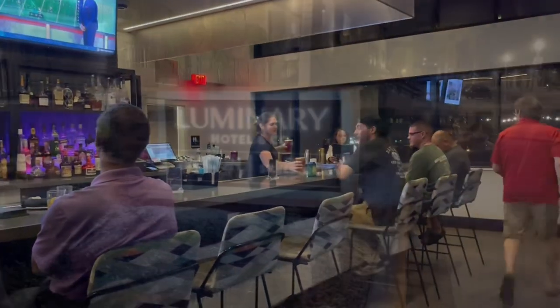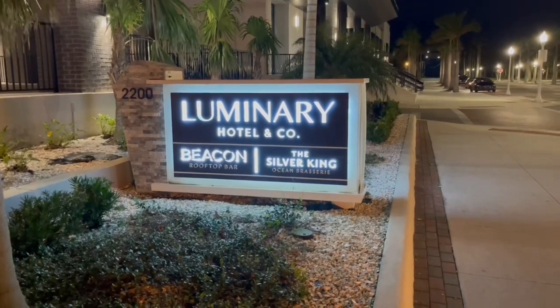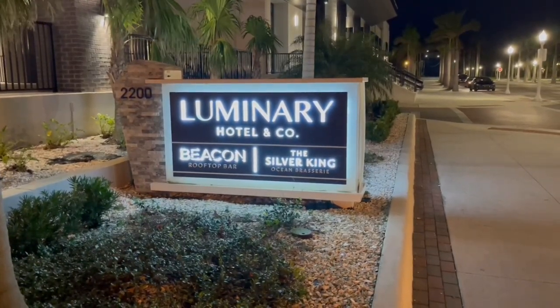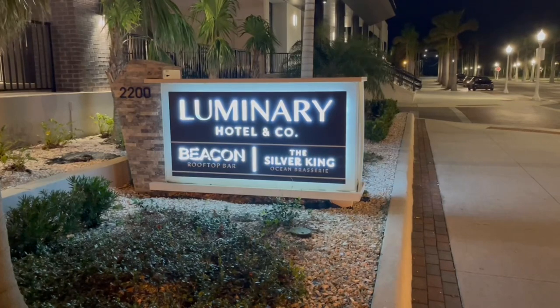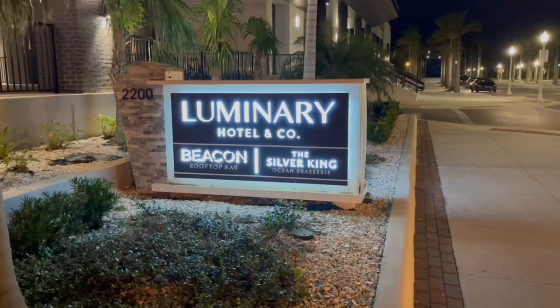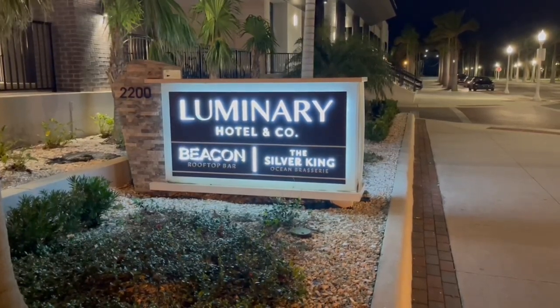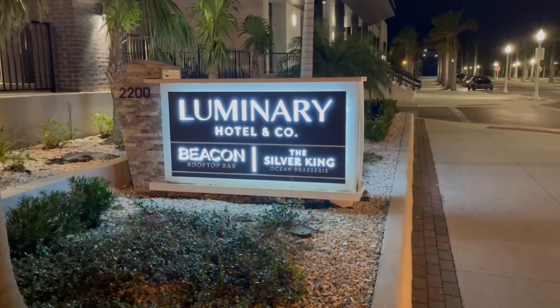Overall this was a nice hotel. We stayed here one night to be in Fort Myers and closer to the airport for an early morning flight. I think if we needed to stay in Fort Myers again, this would be a good choice. Hope you enjoyed the video — safe travels!